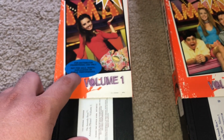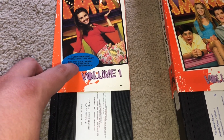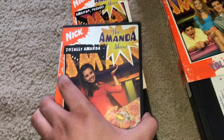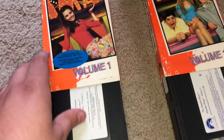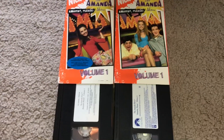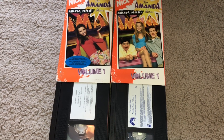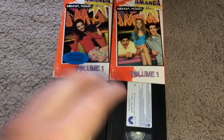So yes, this is the second Amanda Show thing that I've always wanted — Volume Three on VHS. I have the DVD of Volume Three, but I want to get the VHS, which is damn near impossible to find. This has been on my mind for quite a while now. So there we go, that is Volume One.